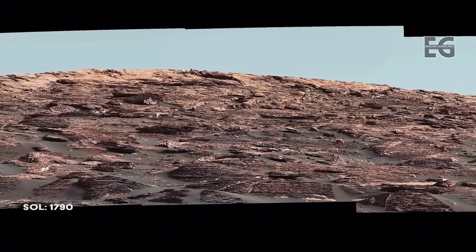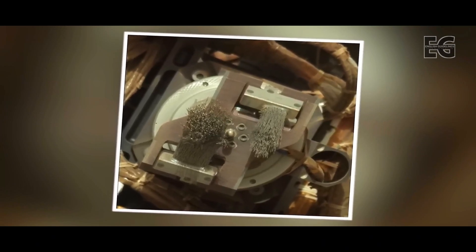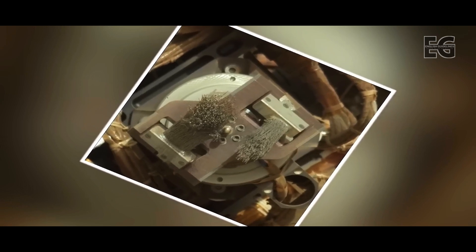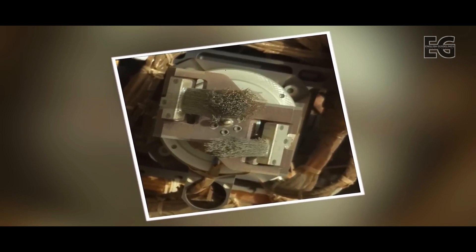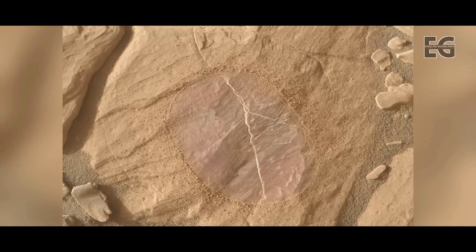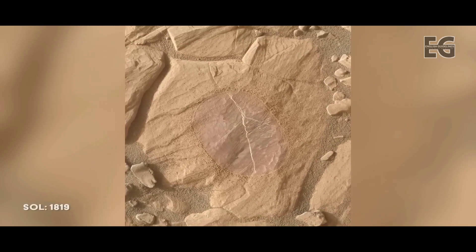The team at NASA decides to deploy Curiosity's dust removal tool on a nearby rock. First, the dust removal tool is inspected for damage. The wire bristles are spun at 10,000 revolutions per minute for a duration of around 60 seconds when removing dust. The wire bristles seem to be holding up well, and the rover is ordered to proceed. The brushed area is around 2 by 2 inches, or 6 cm across. The purple tint signals the presence of hematite, and the area is nicknamed Christmas Cove.